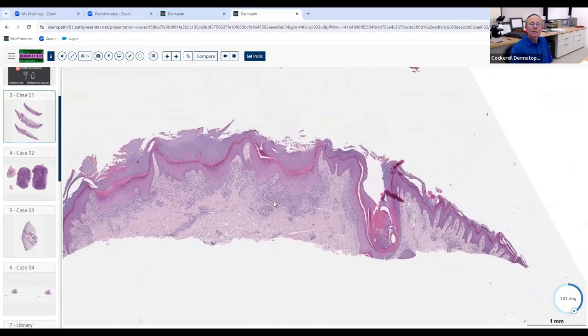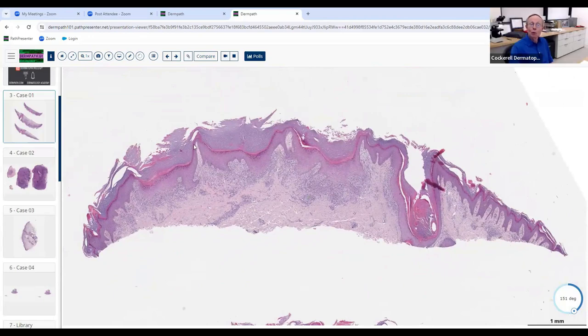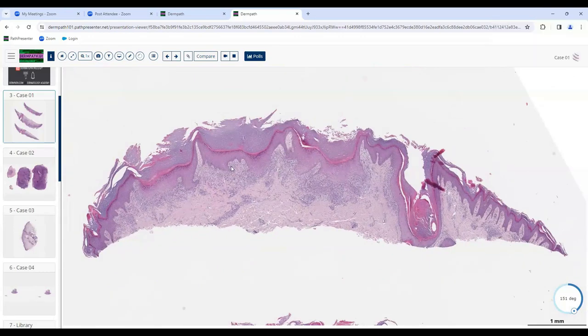So what do you think it might have looked like clinically? Hyperkeratotic — yes, hyperkeratotic and verrucous. It's got papillomatosis and acanthosis, so it probably looked verrucous. What do you think their clinical diagnosis might have been? Maybe an SK or a wart. It's a pretty good deep biopsy.